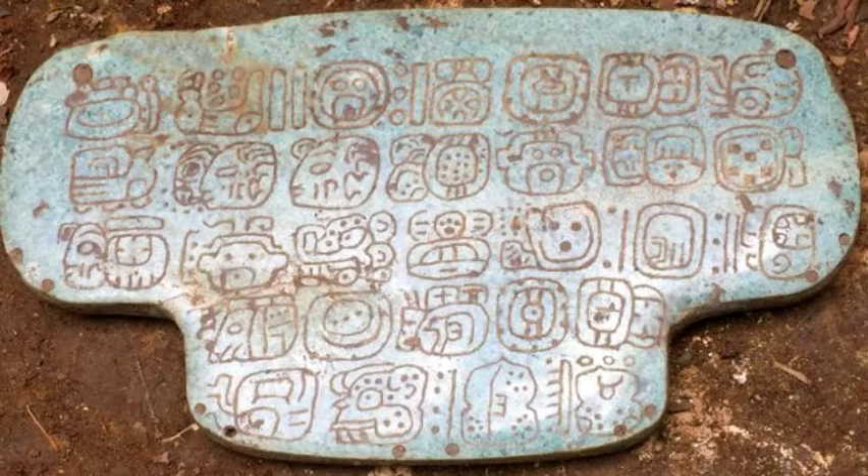Measuring 7.4 inches wide and 4.1 inches long (18.8 cm by 10.4 cm), the necklace was T-shaped and, curiously, was discovered inside a platform with the same form. 30 hieroglyphs describe its purpose and owner, making it the only pendant discovered with a historical account.